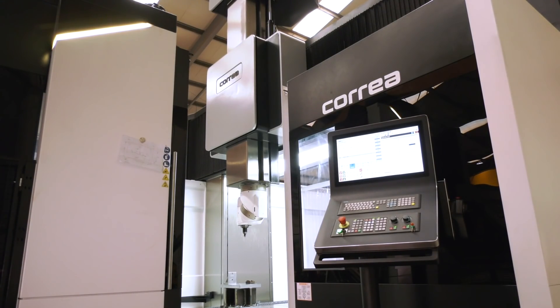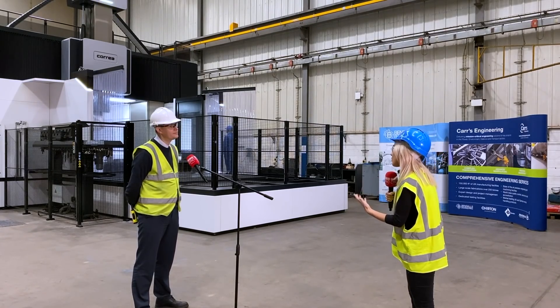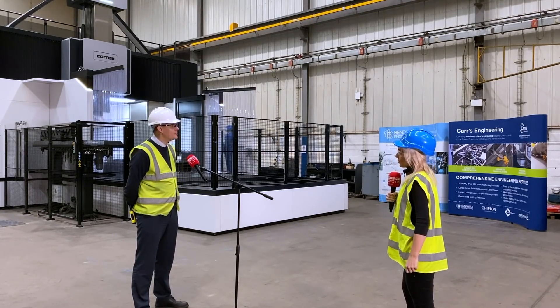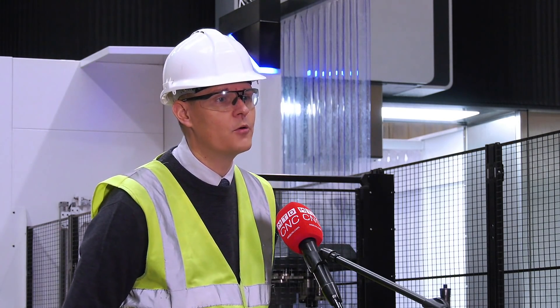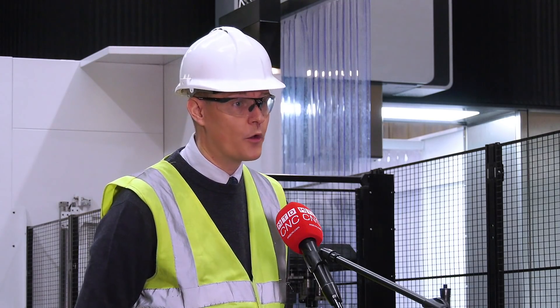Before we talk about the installation of the machine, I also want to know another reason why you purchased this — because you did look at other brands and they didn't give you that value for money. So what is it that DTS and Correa do for you? Buying any machine of any size is a large purchase and you want to get the most for your money — something that ticks all the boxes capability-wise. What really stood out about the Correa brand in particular was the warranty that you get with the machine.